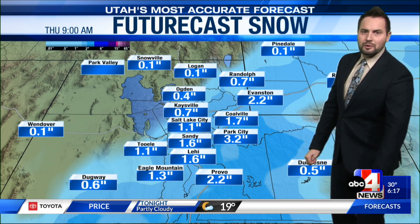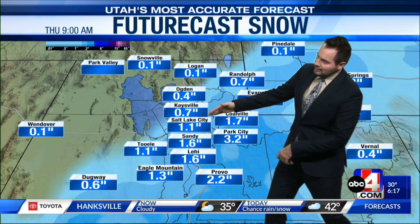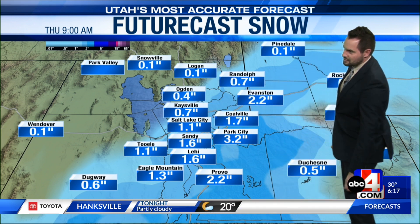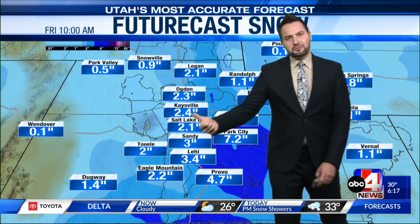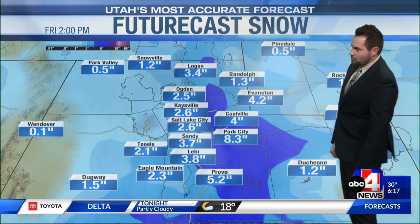Here's one of the model estimates for what we could expect to see: about an inch, maybe two down in Provo. Lesser amounts the farther north you go from Salt Lake — so Kaysville maybe a half inch, Ogden as well. A couple to three inches for Park City, Coalville about two inches, and then another storm as mentioned on Friday will add an inch or two on top of that, with mountain areas seeing a few more inches.